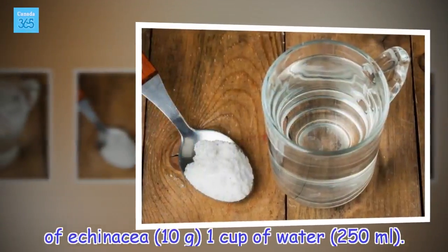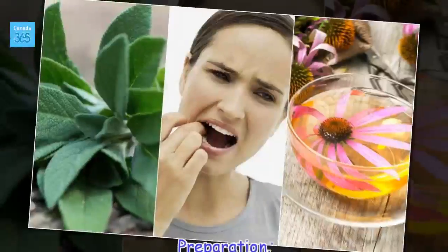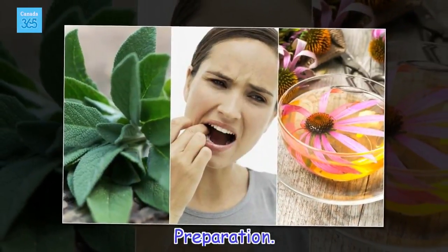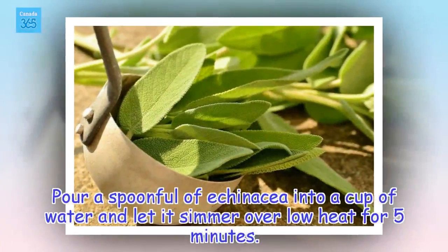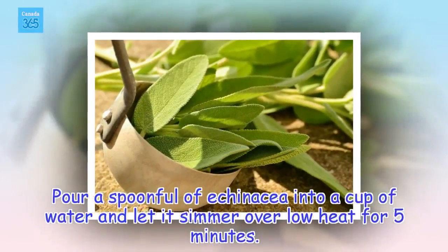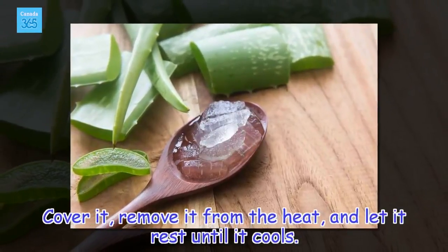Ingredients: 1 teaspoon of echinacea (10 grams) and 1 cup of water (250 milliliters). Preparation: pour a spoonful of echinacea into a cup of water and let it simmer over low heat for 5 minutes. Cover it, remove it from the heat, and let it rest until it cools.